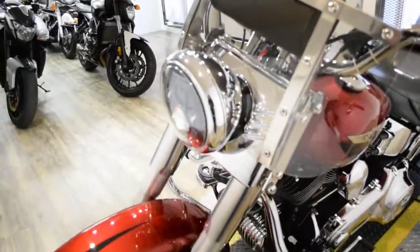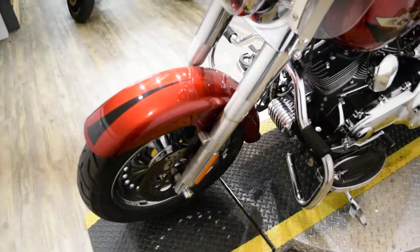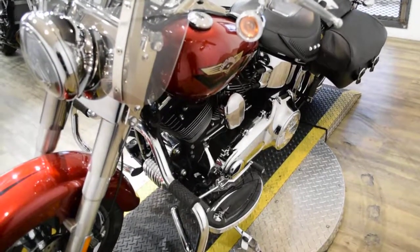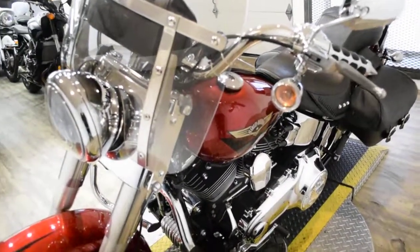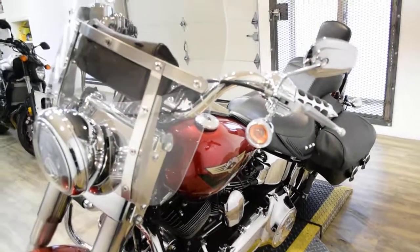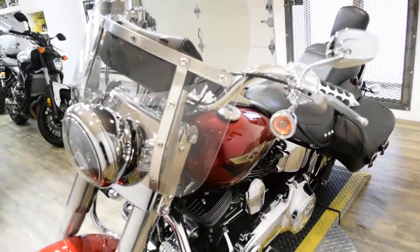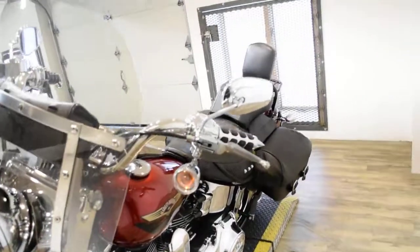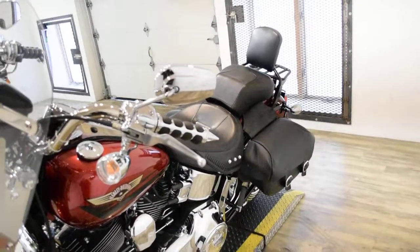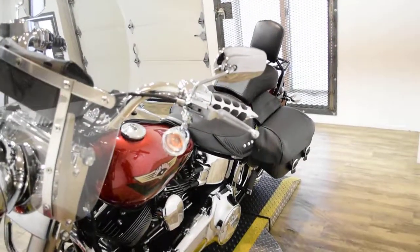This bike has been serviced and safety inspected and is ready for the road. It has 14,597 miles on it. This bike also has a lot of extras, including chrome wheels, a quick detach windshield with a bag, a quick detach passenger backrest, luggage rack, ISO grips, USB charger, security, and a Daymaker headlight.